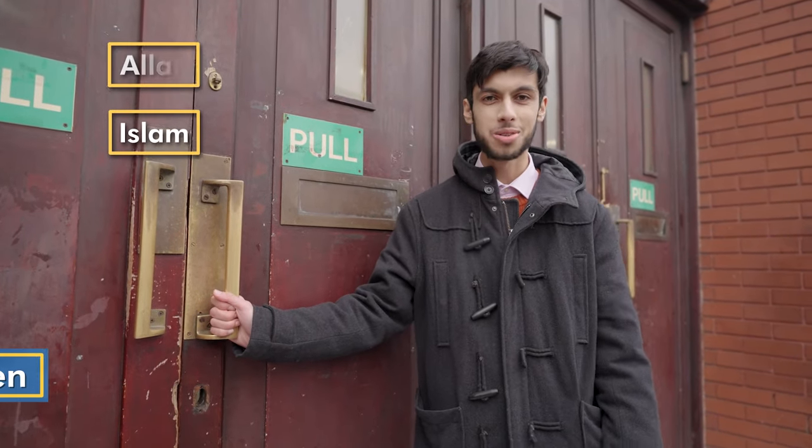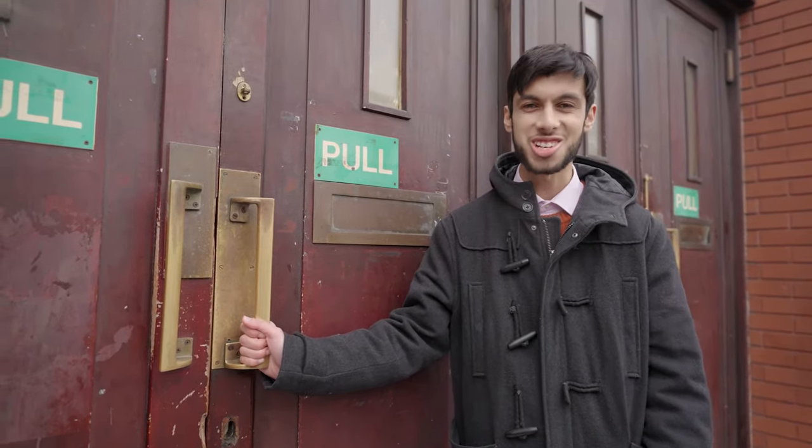Welcome to the East London Mosque. My name is Azeen. I'm a Muslim and my religion is called Islam. This is where I come to worship Allah, which is what we call God. Come on in, I'll show you around.